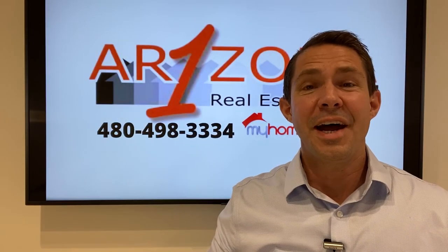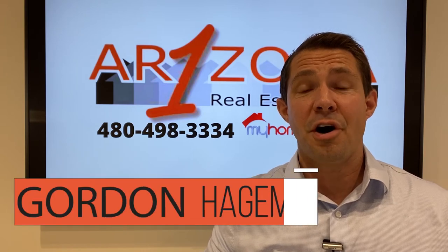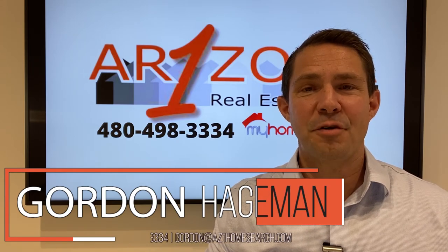Thank you for watching, and I hope you find our videos to be useful. I would love to answer your question on our future videos. This is Gordon with Arizona One Real Estate Team. My information is right here. I look forward to hearing from you.